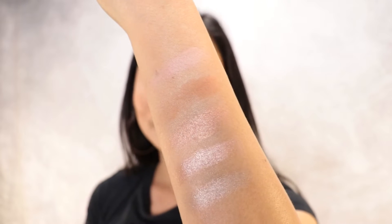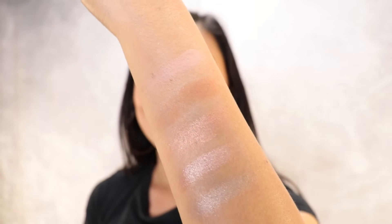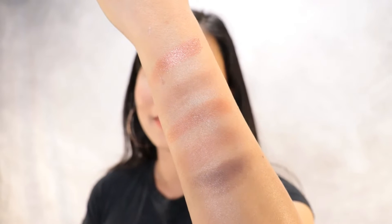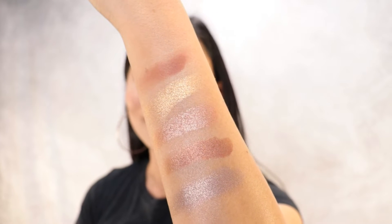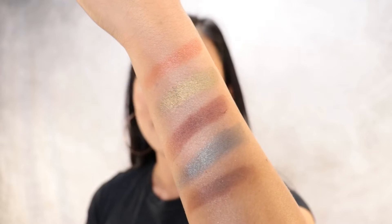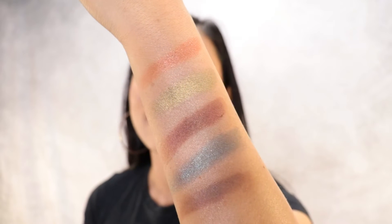Let's move on to the second row, which is this shade right here. It's so pretty, I love it. Now let's move on to the third row, which is this shade right here. Next, let's move on to the fourth row, which is this shade right here. Next, let's move on to the fifth row, which is this shade right here. These are the swatches guys — it's really pretty, I love it.